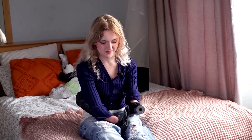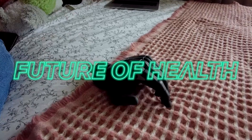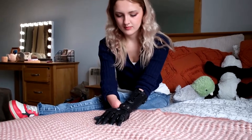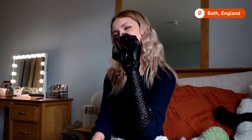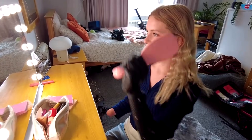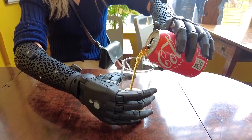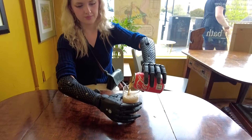I could just pull it out like that, but I can still operate it when it's not attached. Lockie, who lost both her hands to meningitis as a toddler, has been helping Open Bionics push the boundaries of what is possible with prosthetics. Her ongoing feedback has helped develop advancements like 360 degree wrist rotation and wireless control.